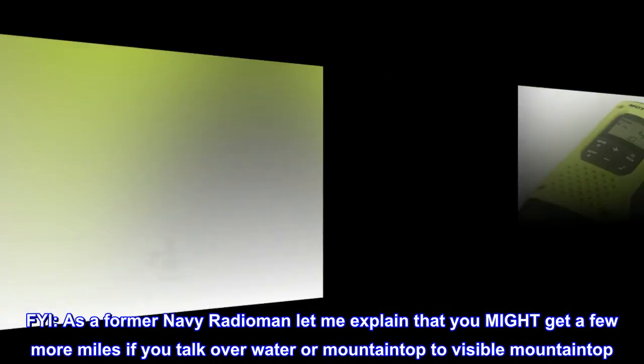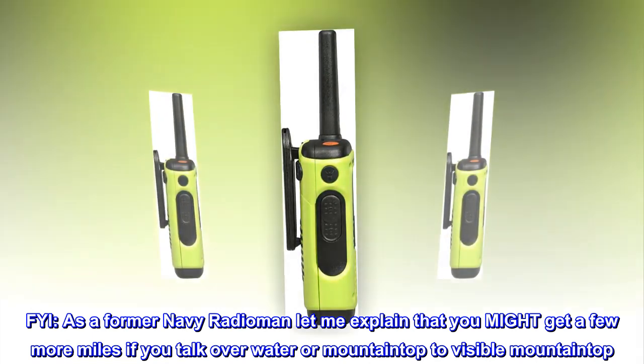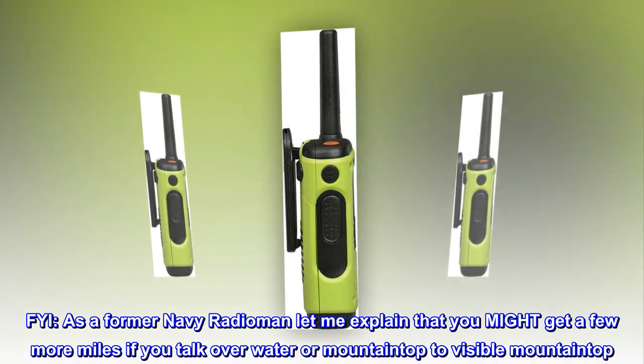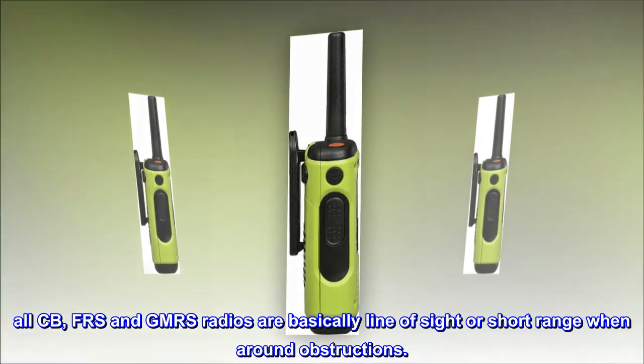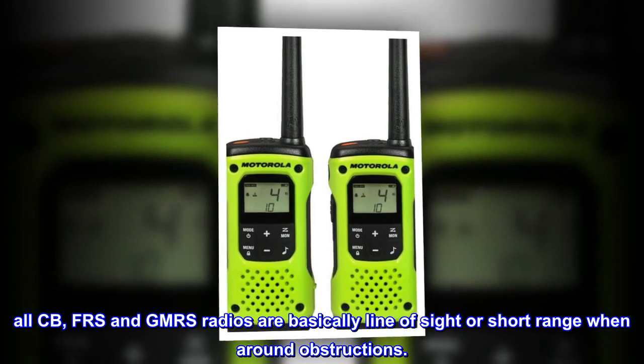As a former Navy radioman, let me explain that you might get a few more miles if you talk over water or mountaintop to visible mountaintop. All CB, FRS, and GMRS radios are basically line-of-sight or short-range when around obstructions.